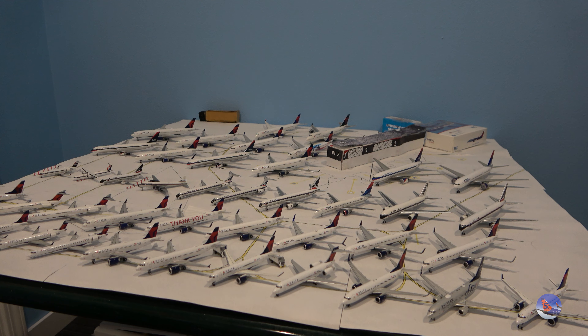I still have a couple I have yet to get, but I'm pretty happy with where the Delta Connection collection is at right now. You can also see some wide bodies in the back, as well as plenty of retro ones.